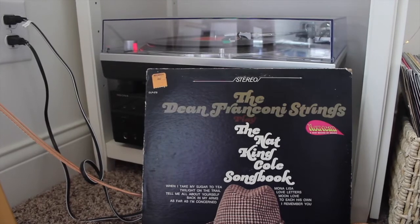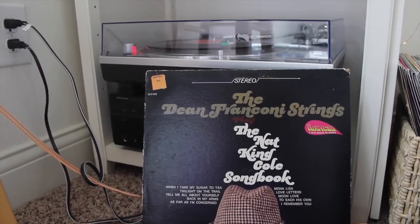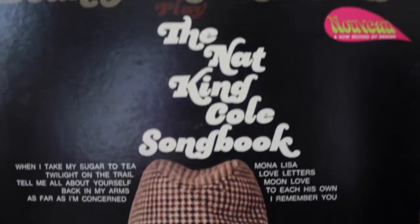This album is an instrumental Nat King Cole. I thought it was a normal one when I got it at Goodwill but it ended up not being one. I still love it though — I love his music.